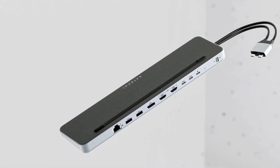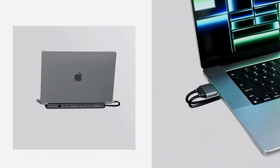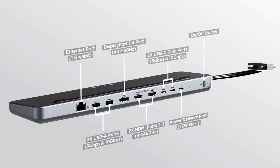Coming in at number 5, the Satechi Dual Dock Stand. Satechi's dual dock stand is noteworthy for a few reasons: it essentially has no footprint, it doubles as a laptop stand, and it includes an NVMe SSD enclosure, making it easy to expand your laptop's storage.